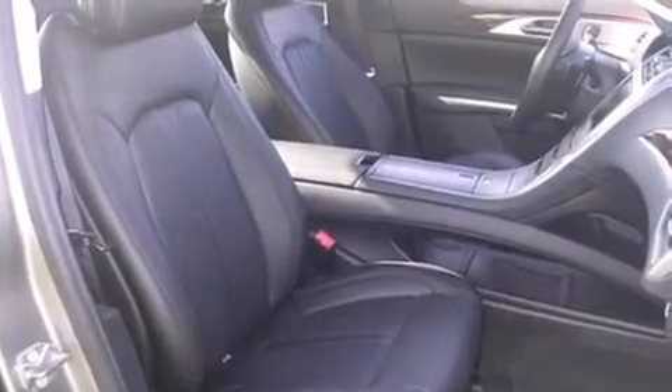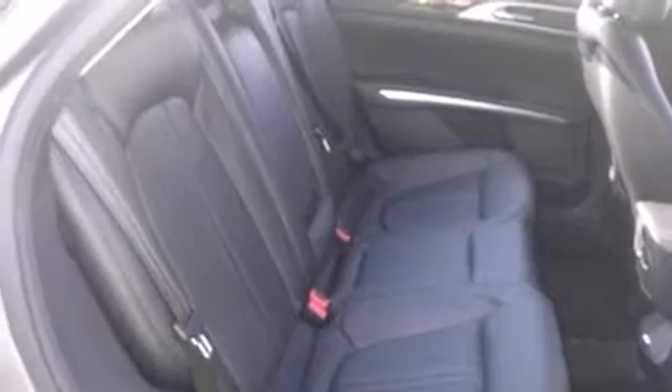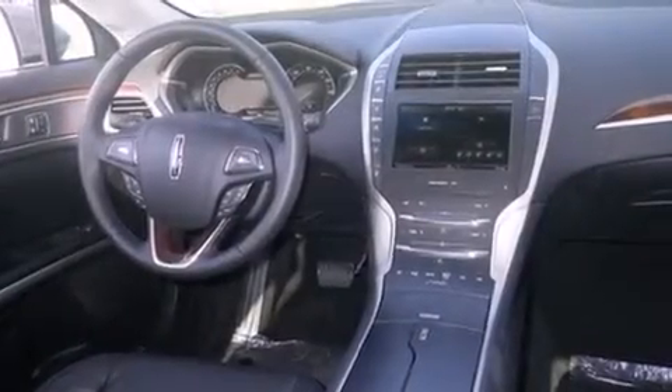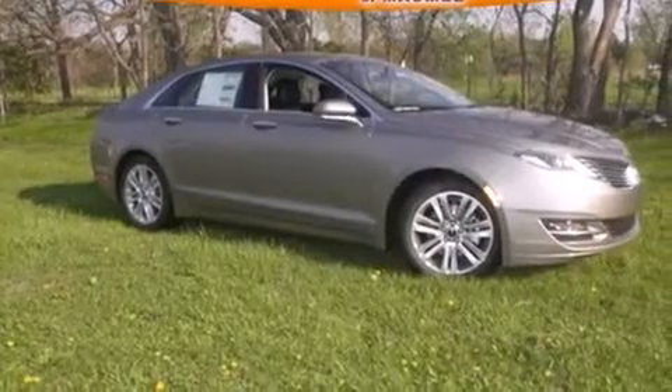The following features are also included: air conditioning with automatic climate control, full power accessories, a rear window defroster, a premium sound system, side curtain airbags, tinted glass, dusk sensing headlights, an anti-lock braking system, speed sensitive wipers, and memory settings for the seat's position.